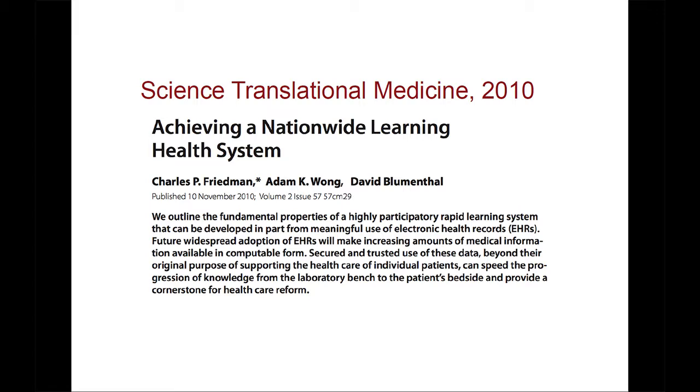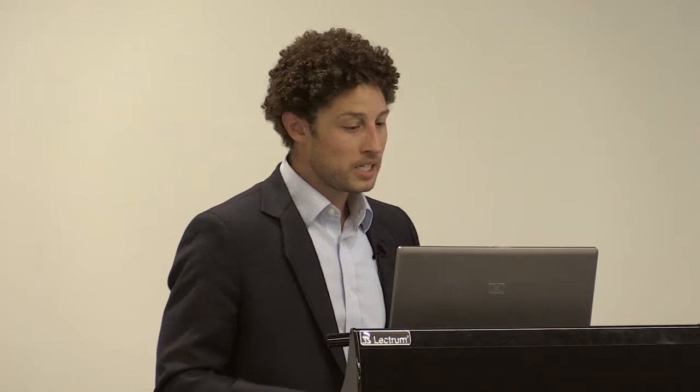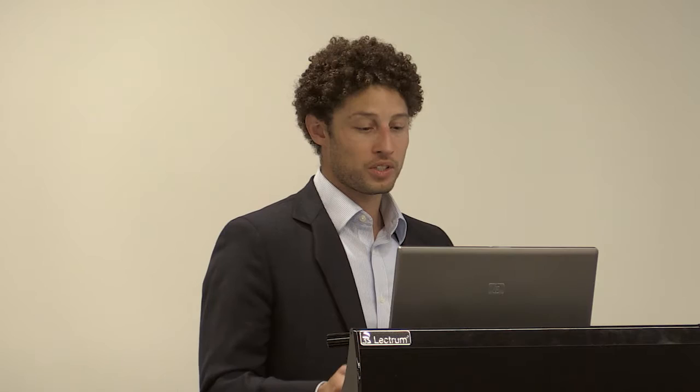Here I'm going to start introducing the idea of a learning health system, which in the US has been popularized and supported by Charles Friedman from Michigan. He suggests the definition of a learning health system is using electronic health record data beyond their original purpose of supporting healthcare of individual patients, to speed the progression of knowledge.